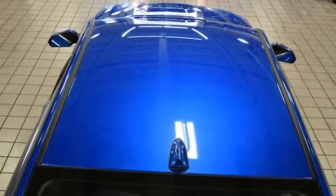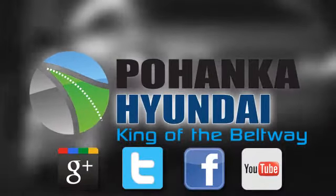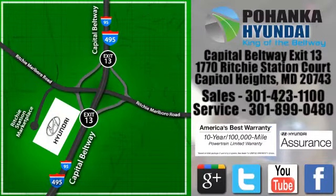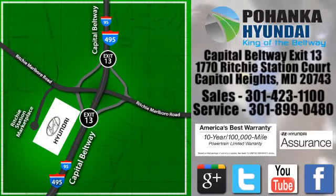It's the Hyundai way. Take it for a test drive today. Visit Bohenga Hyundai, King of the Beltway. We're conveniently located on the Capitol Beltway at Exit 13, 1770 Ritchie Station Court in Capitol Heights, Maryland.